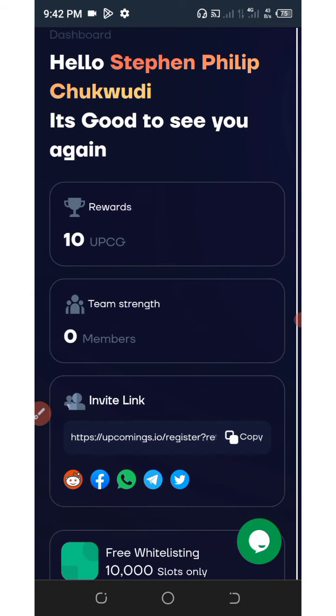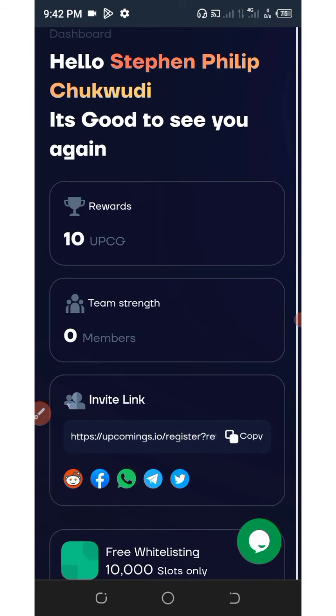That's all I can show you for today about this airdrop. If you enjoyed this video please give it a thumbs up and don't forget to subscribe for more updates like this. Thank you for watching and see you in the next update. Goodbye for now.